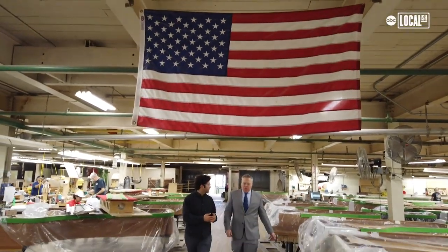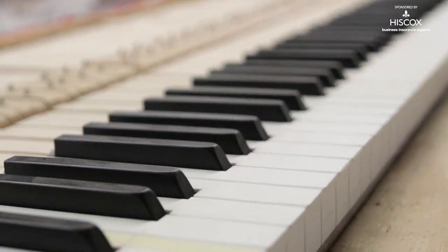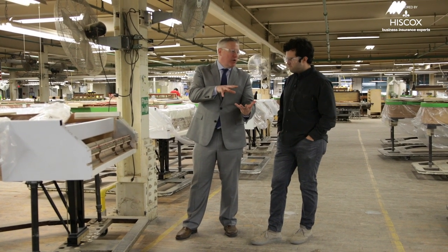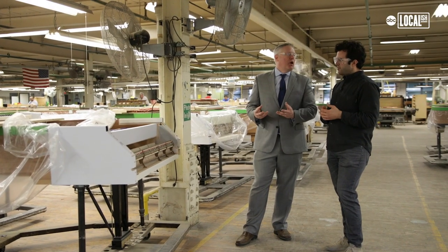So this is the grand finishing department — it's where the grands come to get finished. The keys and the action stack are going to be mated so that they work perfectly together. From that point, the whole action is going to be mated with the piano so that it works as one cohesive unit.